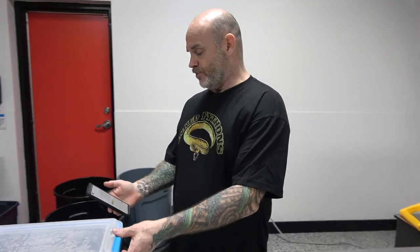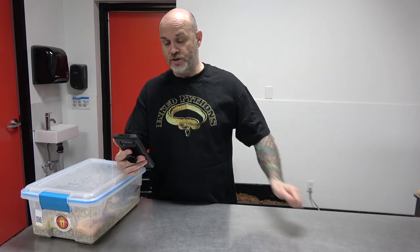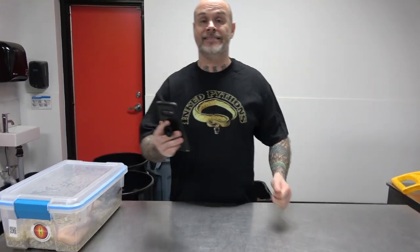I'm going to go into Husbandry Pro, hit the QR scanner, and scan. And Clutch 67, this is a banana pastel freeway bred to a pastel, black pastel, yellow belly. So freeways and ivory combos.